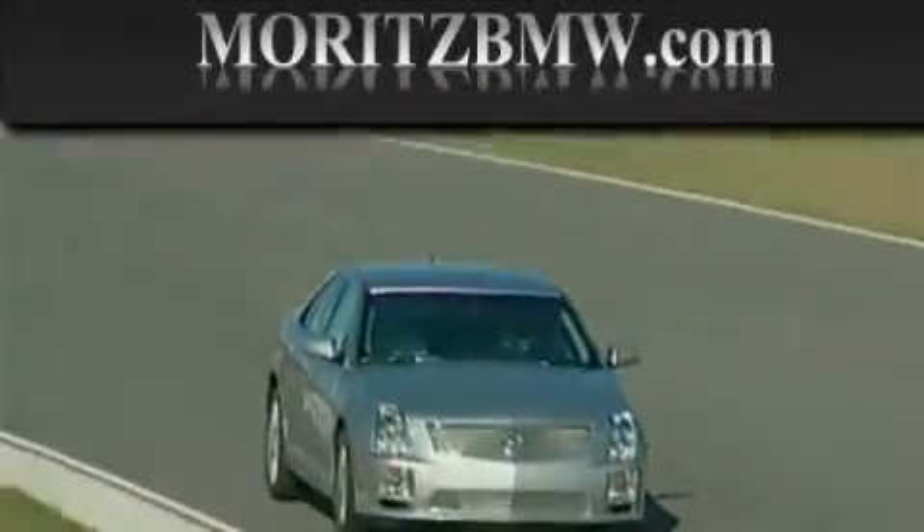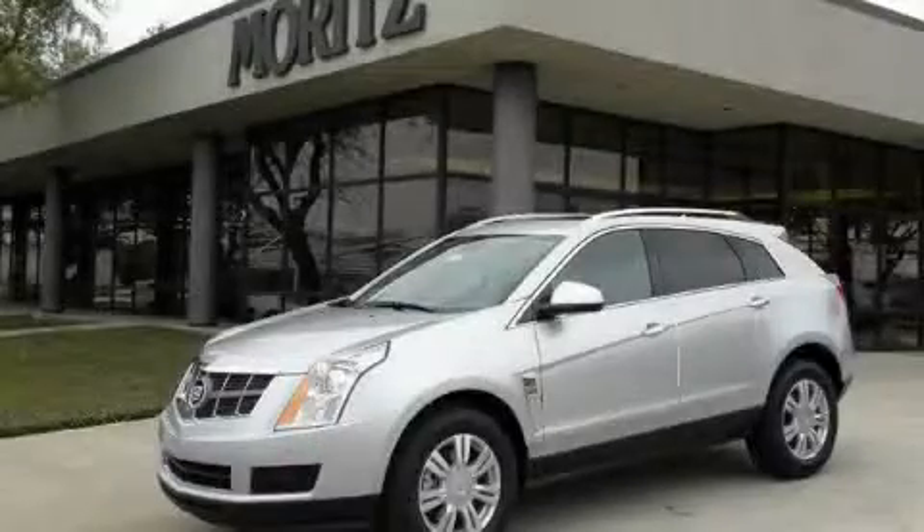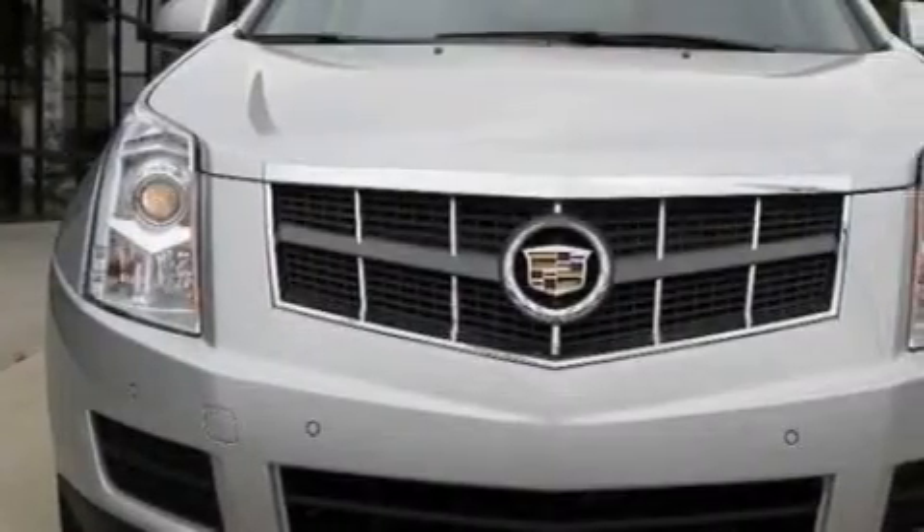Another fine vehicle offered by Maritz Cadillac BMW Mini. This is a brand new 2010 Cadillac SRX, a luxurious package designed with the finest elements in mind.